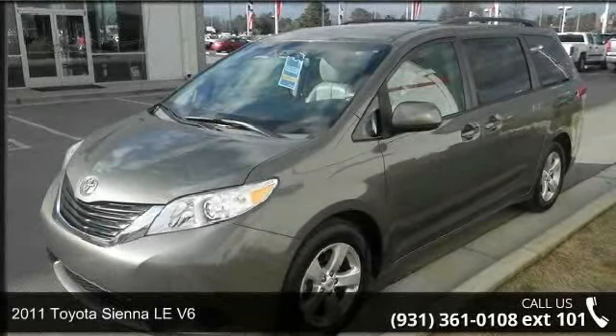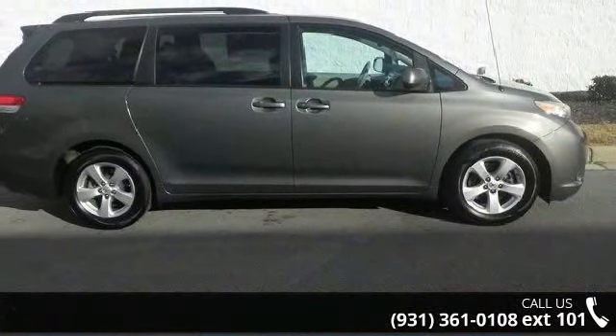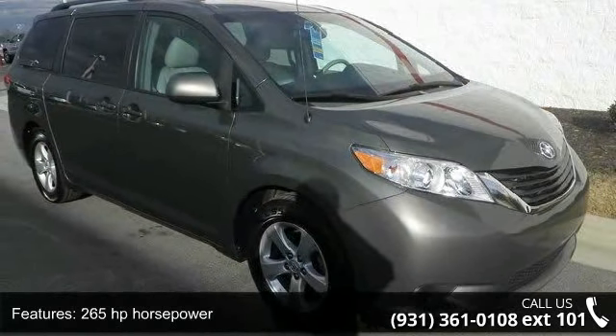Arrive in style with this 2011 Toyota Sienna. If you are looking for a first-rate auto, this one could be yours today. This vehicle comes with a reliable six-cylinder engine, connected to a smooth shifting automatic transmission.